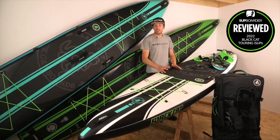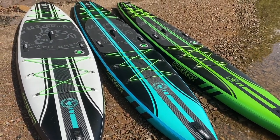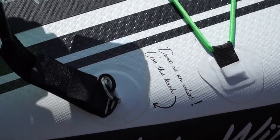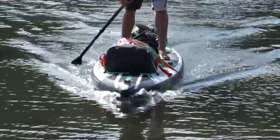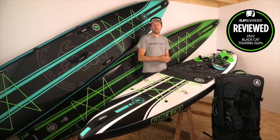The graphics and colorways look really good — the White Witch in particular stands out. There are nice little finishing details, like the leash D-ring that says 'Don't be an idiot, use a leash,' showing these are real paddleboarders. The outline shape isn't extreme — a good amount of width toward the tail and a small square tail — providing stability when moving around and allowing good weight-carrying capacity front and back.